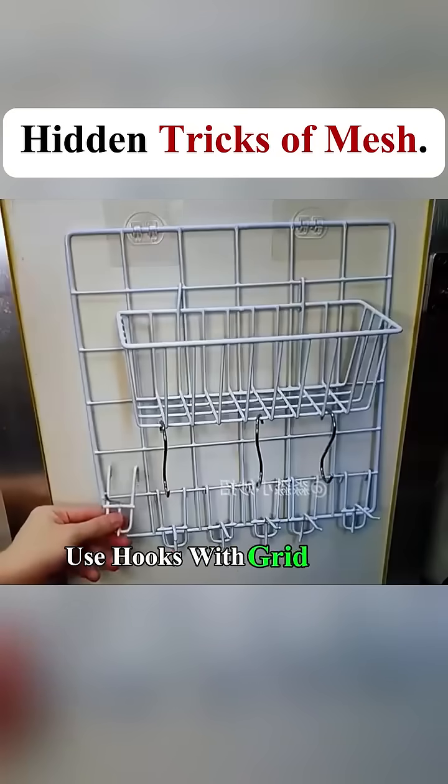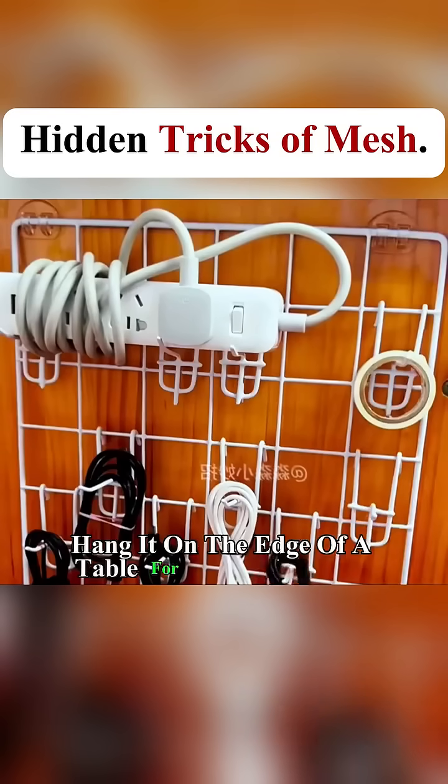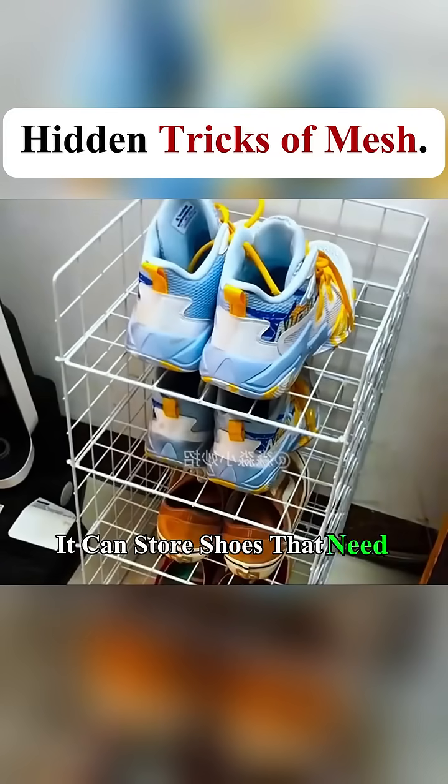Use hooks with grid panels installed on the cabinet door to conveniently store kitchen items. Hang it on the edge of a table for desktop storage. Build it like this and it can store shoes that need to be changed.